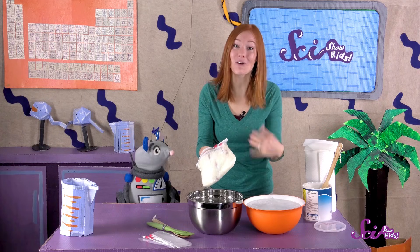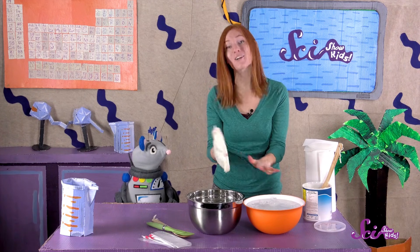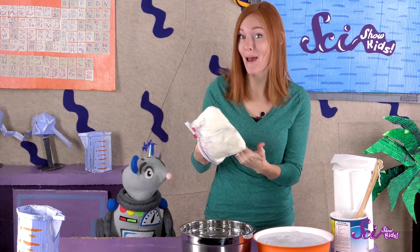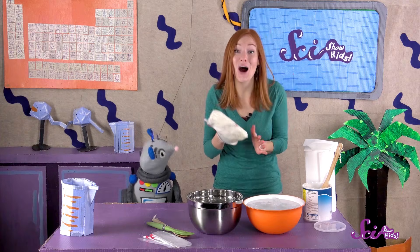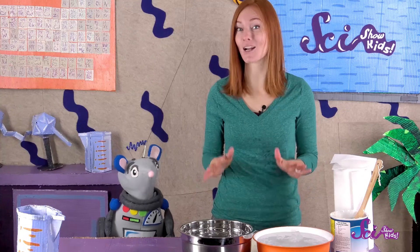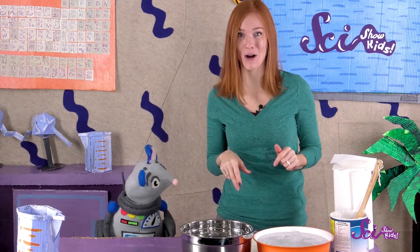So what's happening? The shortening is acting like blubber — it's making a layer between the cold water and my hand. And that layer keeps the heat from my hand in the bag, to keep me warm. That's a lot like how blubber keeps animals warm when they're swimming in cold water. Their special layer of fat helps keep their body heat inside their bodies, to protect them from the extreme cold of icy water.